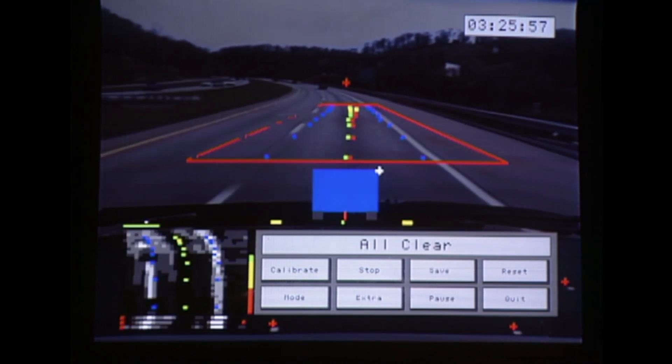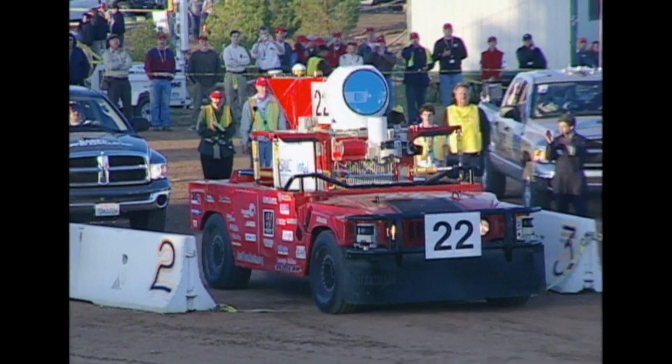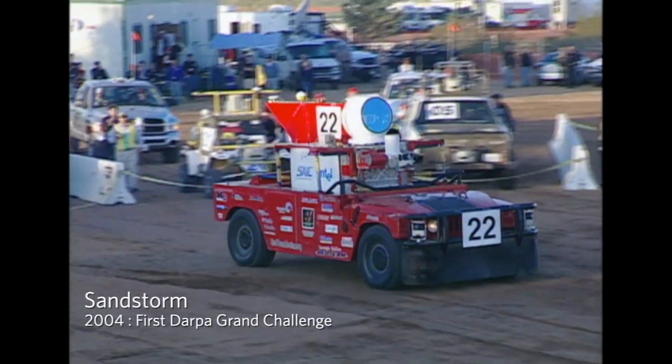The strobe light is on. The command from the tower is to move. Ladies and gentlemen, Sandstorm.